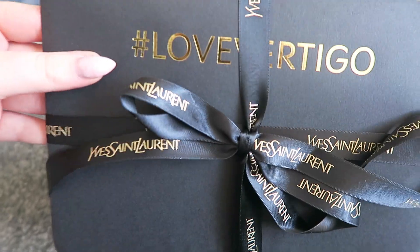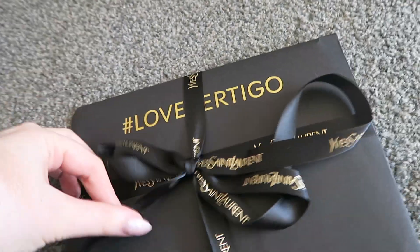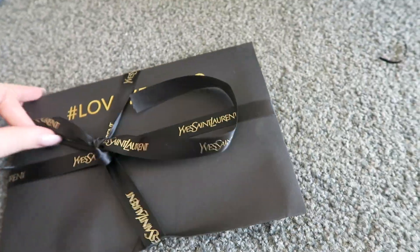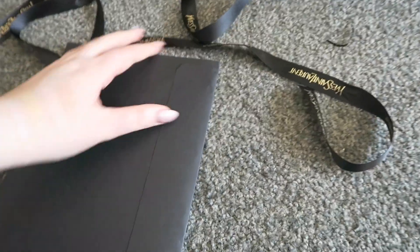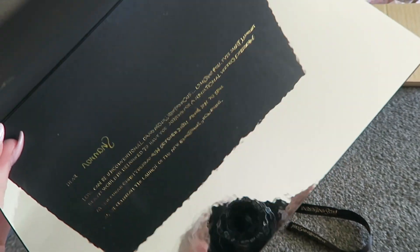Super cute invite to the Yves Saint Laurent event. I probably won't be able to go though because my family member being in hospital and everything, and it'll probably be in Auckland. Look how cool this invite is - it's written backwards and then you look at this little mirror to read it. So cool.